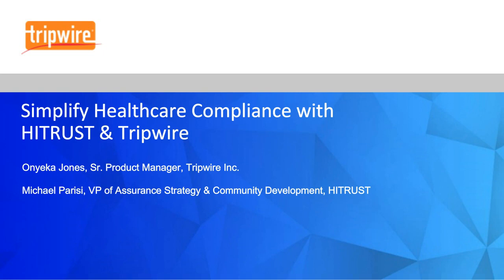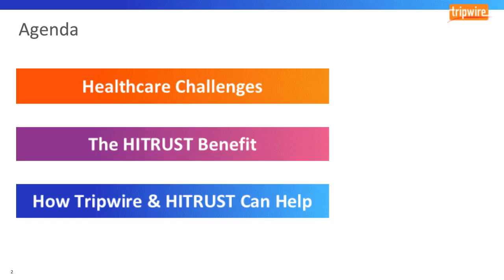Today we're going to be talking about the challenges in healthcare, the benefits of using the HITRUST CSF, which Michael will cover, and then I'll come back at the end to talk about how Tripwire and HITRUST together can help you solve those challenges. As we go through this presentation, think about the current challenges in your organization and how you can leverage what we discuss today.